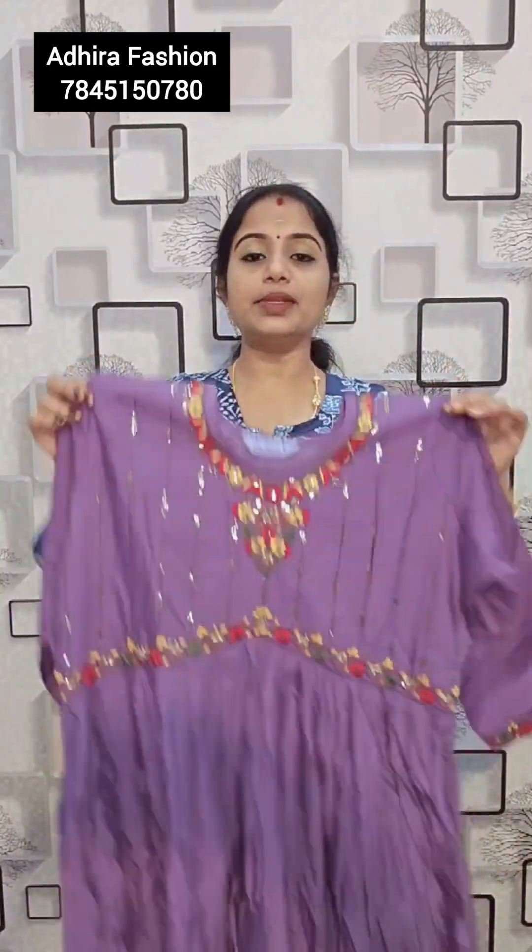If you look at the first product, you can use a muslin fabric. It's like a slight aliya cut cum naira cut. The hip portion is full of pleats. If you look at it, it's a beautiful stitch.